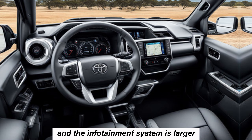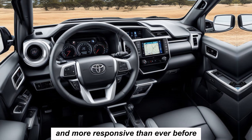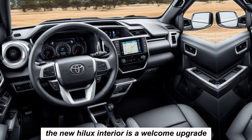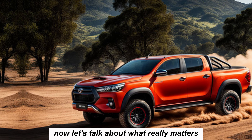The infotainment system is larger and more responsive than ever before. Whether you're conquering off-road trails or cruising down the highway, the new Hilux interior is a welcome upgrade.